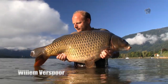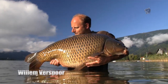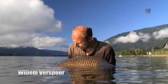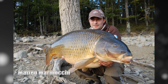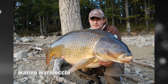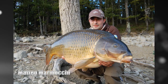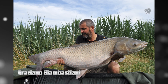Austria's potential was further exploited by Willem Verspor, who caught a big common from one of the giant mountain lakes using Nash Bait Scopec Squid Red boilies. Long-time Nash man Matteo Mammochi fished a three day stint at one of the Italian lakes, catching big carp of 19 kilos, 19.5 kilos, 20.5 kilos and this 21 kilo beast on the purple. And something a little different but no less impressive: well-known Italian carp angler Graziano Giambastiani caught a giant grass carp using Monster Squid.